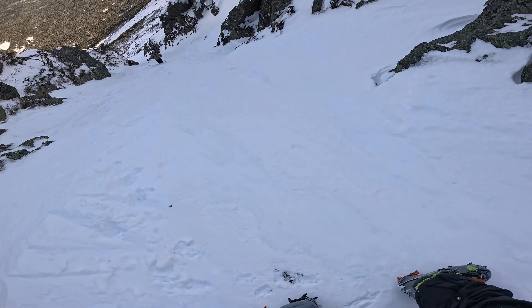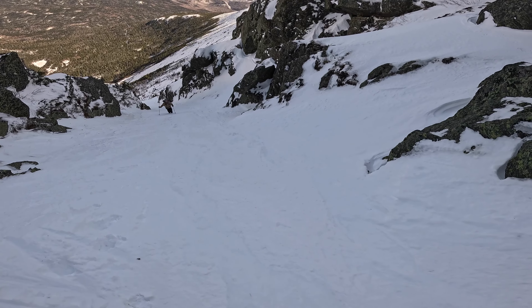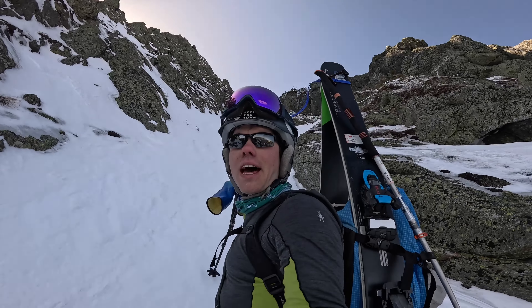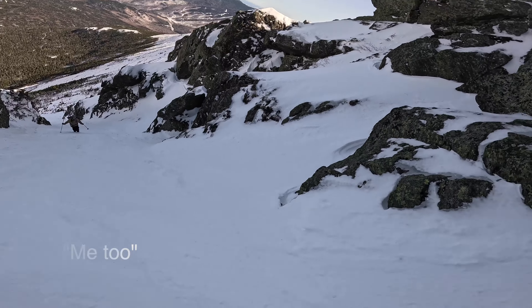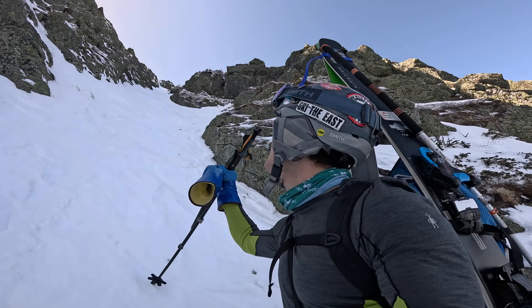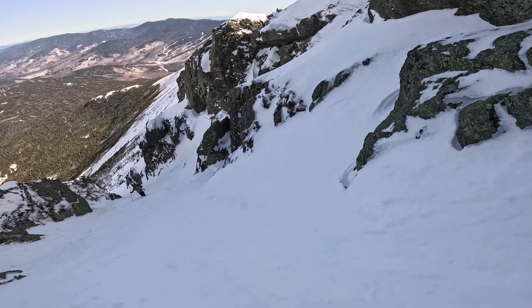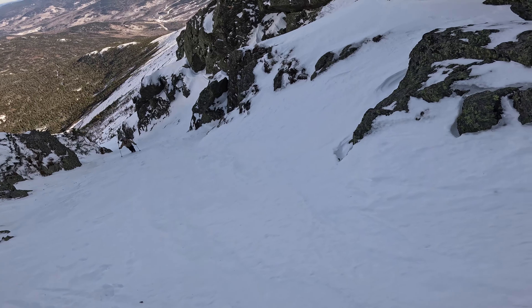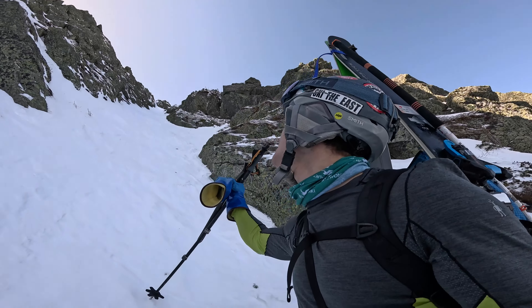This is really steep glare ice. I decided as soon as I took my first steps on that, that I'm not comfortable skiing it. It sucks because it looks so epic. But I know this could be a really fun spring line — it's at the very least a reliable line. It's going to be in again, but it's a bummer I couldn't do it today. I'd rather live another day.